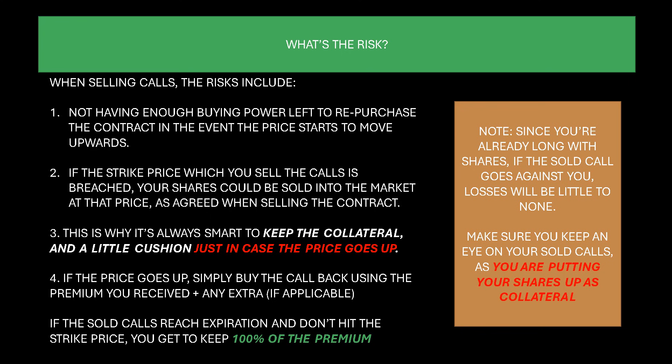If the price goes up, simply buy the call back using the premium. Let's say you sold the call at 78 cents and it goes down to 50 cents, but then you start to see it rise back up to 70 cents — go ahead and buy it back and keep the difference. If the calls reach expiration and don't hit the strike price, you get to keep 100% of the premium. For example, if you sold a call at $650 and GameStop goes all the way up to $640 — if that strike price doesn't hit $650, you still keep all that premium. It's a great way to put your shares to work. You're not moving them by selling calls; it's completely derivative-based, like a side bet. Since you're already long with the shares, if the sold call goes against you, losses will be little to none — that's the beauty of hedging.